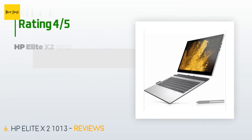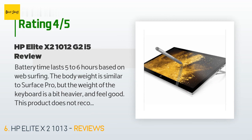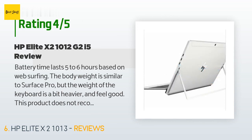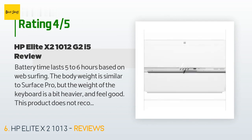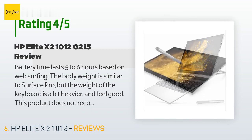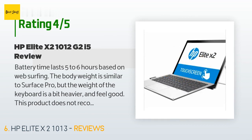The average rating is 4 stars with more than 22 customer reviews. A customer said: 'Battery time lasts five to six hours based on web surfing. The body weight is similar to the Surface Pro, but the keyboard is a bit heavier. This product does not recognize Windows Hello camera; fingerprint recognition is not comfortable at the back. Sound is not good. Sometimes the B&O sound driver crashes, which can lead to very high CPU usage. USB-C Thunderbolt support is good, but when charging I need one more USB-C port.'